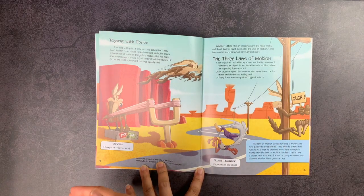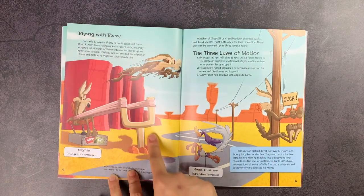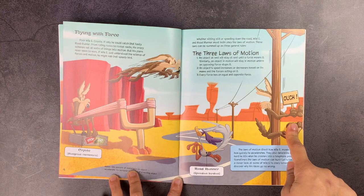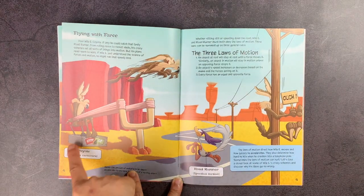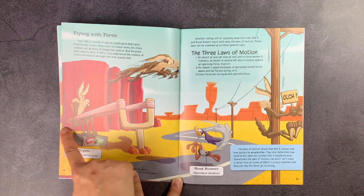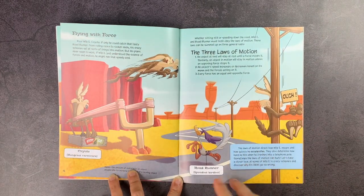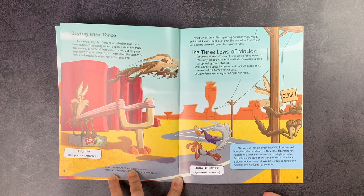So here you have all of those classic jokes — like Wile E. Coyote in a slingshot trying to catch Roadrunner as he passes by, but then hitting a pole. It talks about not only the force needed to get there, but the three laws of motion: an object at rest will stay at rest until a force moves it; an object's speed increases or decreases based on its mass and the force acting on it; and every force has an equal and opposite force.